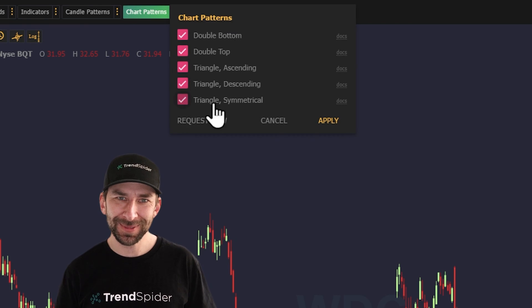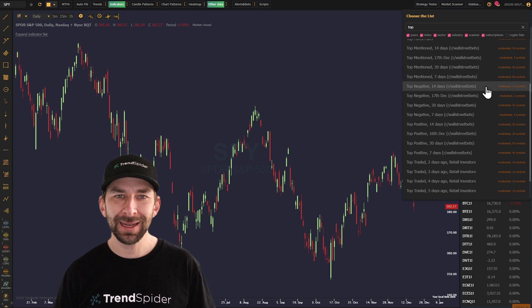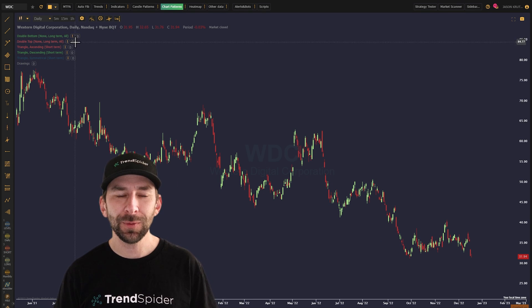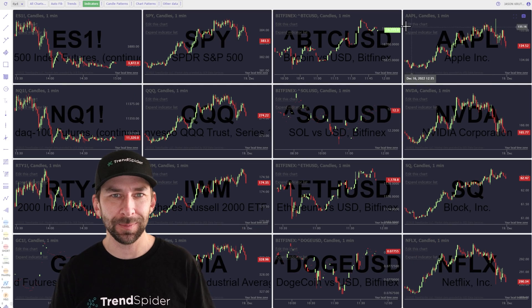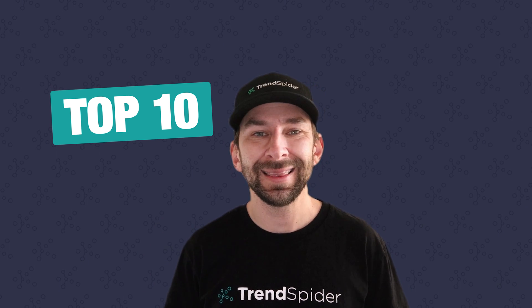It has been an incredible year of updates for us here at TrendSpider. We've added so much new functionality, so many new tools to the platform, it would be easy to have overlooked something. So we thought it would be fun to do a top 10 countdown of features that you might have missed this year.